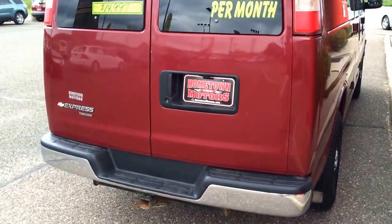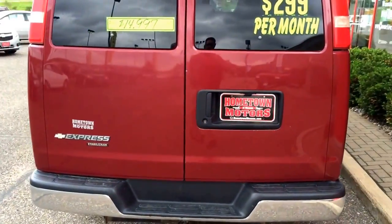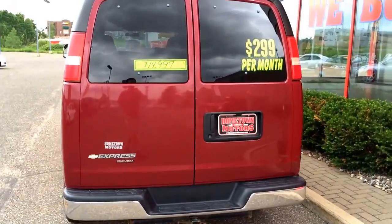Towing package, Stabilitrack, Traction Control and Stability Control System.